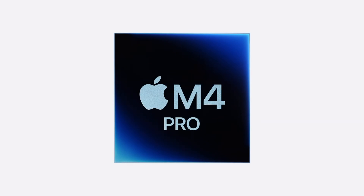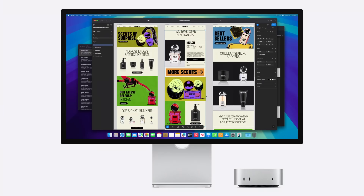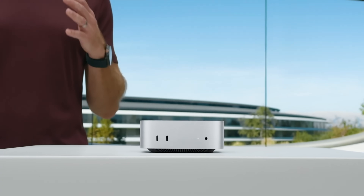It's going to blow away all of my previous performance estimates completely out of the water. I expected the M4 Pro chip to be up to a 14-core CPU — and I got that right.